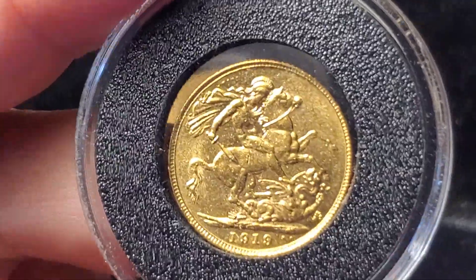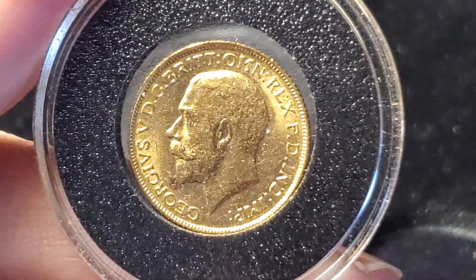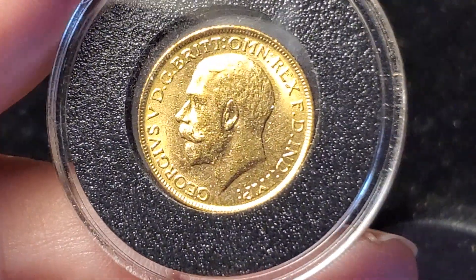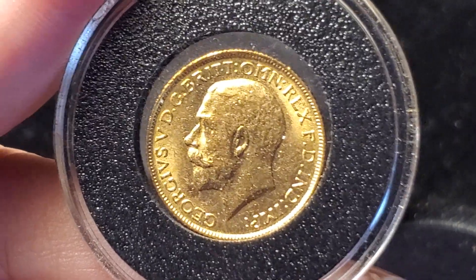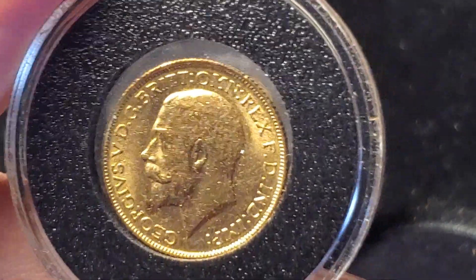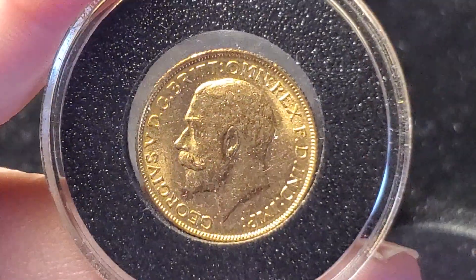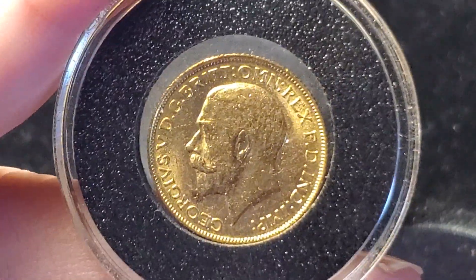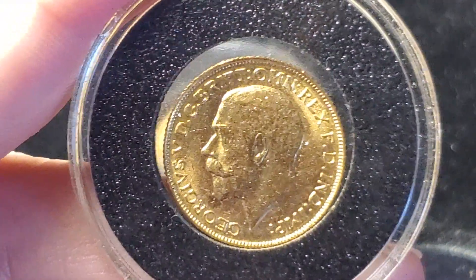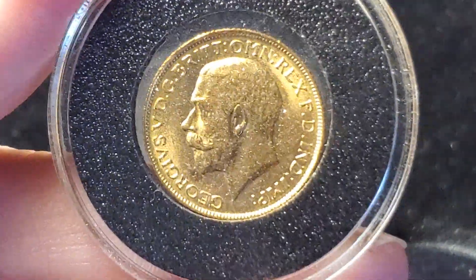Nowhere on these coins is the denomination written. They do have a Latin description with the name of the monarch going around the obverse, which you would have found on any of the coins at the time. The pre-decimal penny, shilling, crown, pound system is already difficult to understand, and when you don't see any value written on the coins, you just have to know how big a half sovereign was versus a full sovereign.